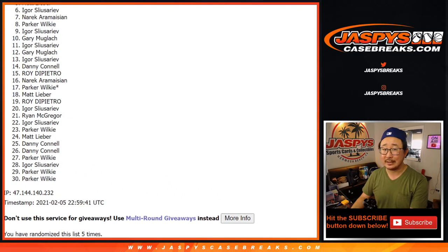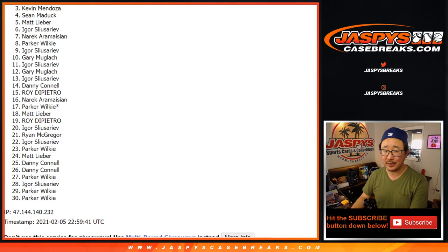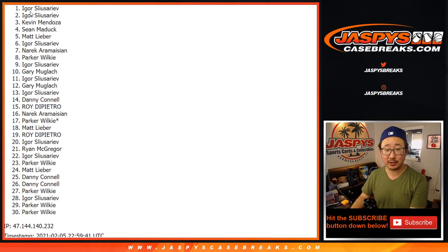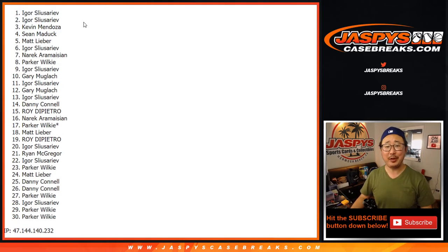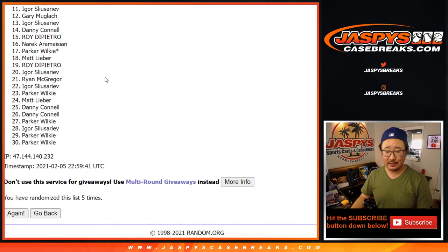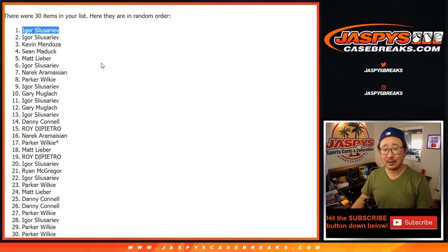I'll apologize to everybody on this list — only one winner in this one. Close, Igor... congrats — both names are on top, you're in! You've won a spot in eminence, over $3,600 a spot, and you got one for a fraction of the price.